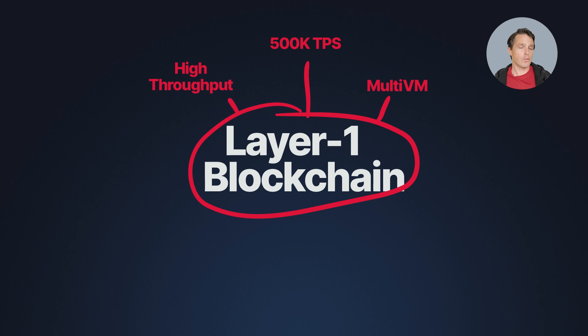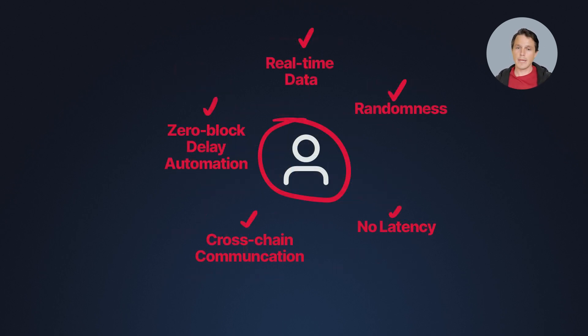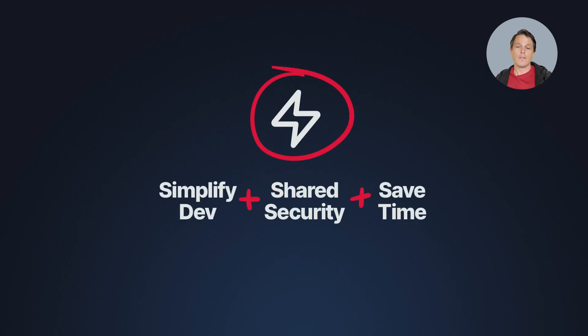Now let's talk about the Supra blockchain. Supra is a new, high-throughput, multi-VM Layer 1 blockchain with 500,000 transactions per second at sub-second consensus latency that integrates all core services that dApps need. This includes oracles, cross-chain communication, automation, and randomness — all natively built right into the Layer 1 blockchain. Builders get access to real-time data and randomness in every block, with no overhead or latency, seamless cross-chain communication and automation with zero block delay, significantly reducing dApp latency, simplifying development, providing consistent shared security, and helping developers save time, energy, and resources.